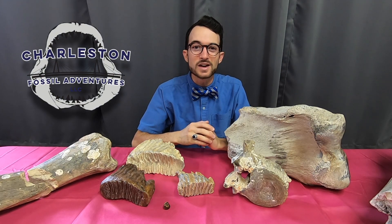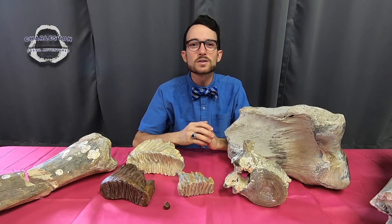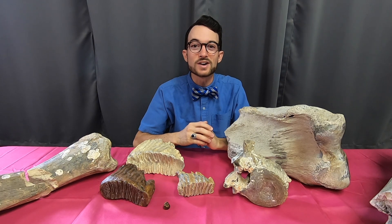A fossil hey from CFA, Ash Begale here, and welcome to our new series, 4-Minute Fossils.